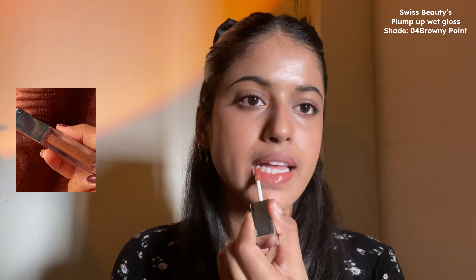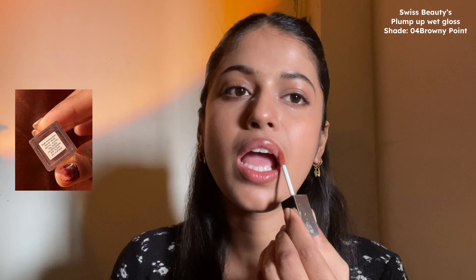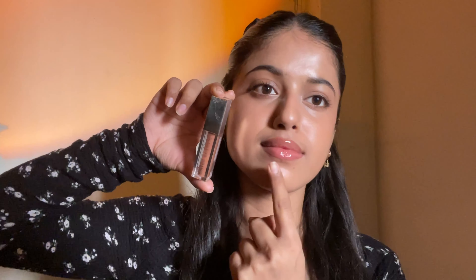This next lip product you might have seen me use in so many of my videos — I'm talking about Swiss Beauty's Plump Up Wet Gloss in the shade 04 Brownie Point. What I love about this lip gloss, other than the shade, is that it has a very lightweight texture and does not feel sticky like a lot of lip glosses do. It has very nice coverage, looks great on its own, and a lot of you ask if it has a tingling effect — it does not, but it still makes your lips look so plump, juicy, and glossy.